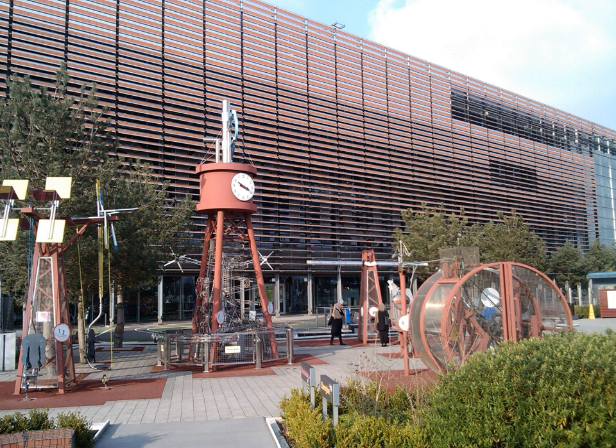Think Tank, Birmingham Science Museum has a big collection of steam engines.